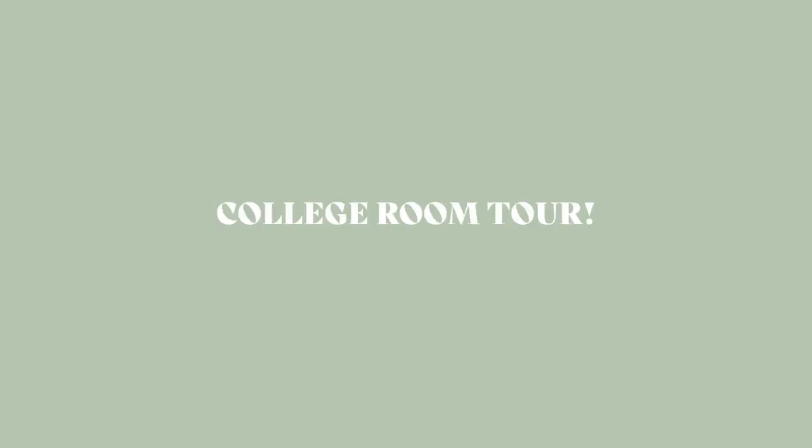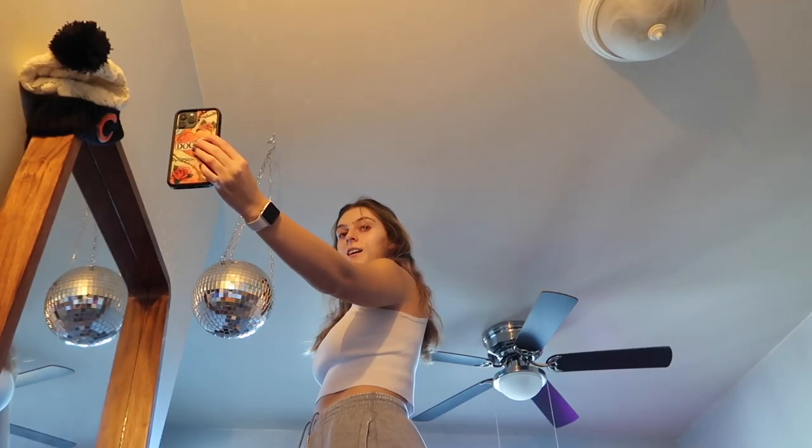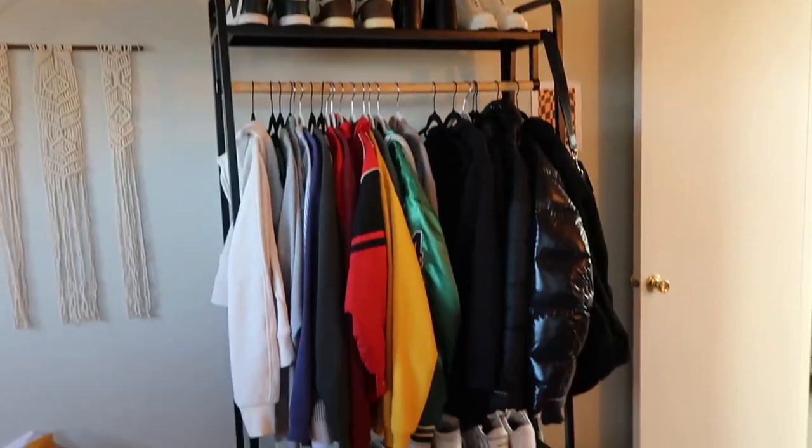Hello beautiful people! Today I wanted to go ahead and give you a room tour. I haven't given a room tour of this house that I live in for college, and I also wanted to go ahead and redecorate my desk and workspace that I have here in my bedroom.